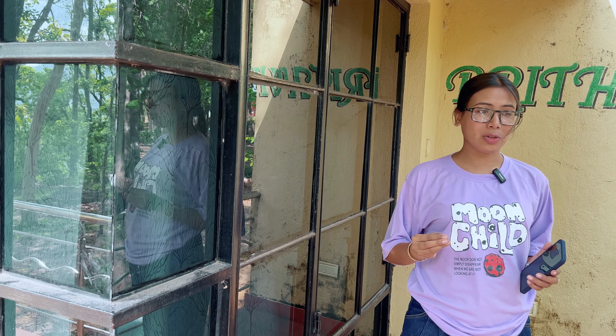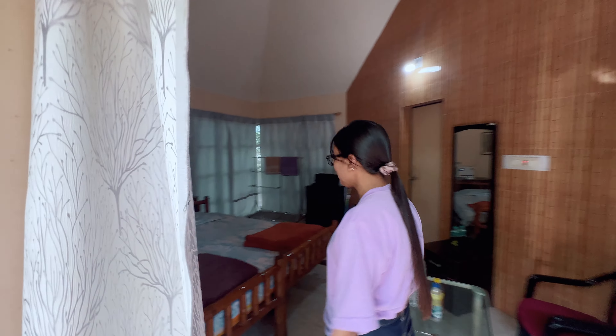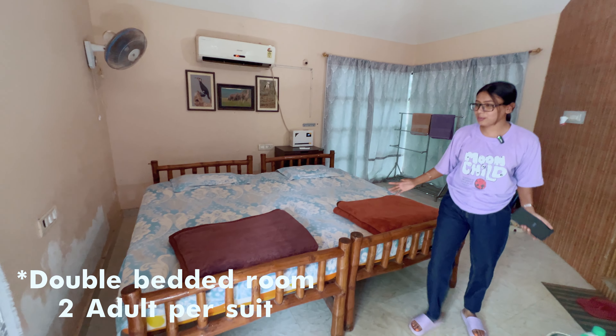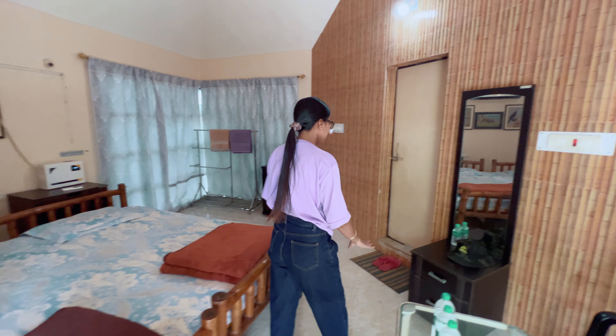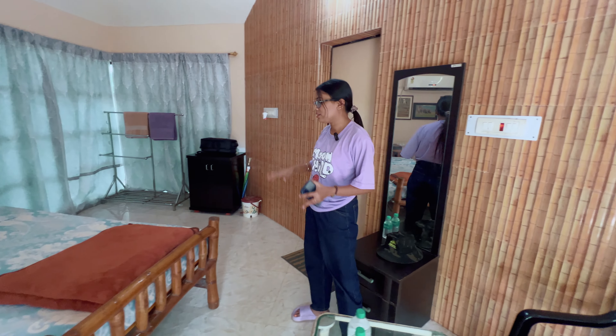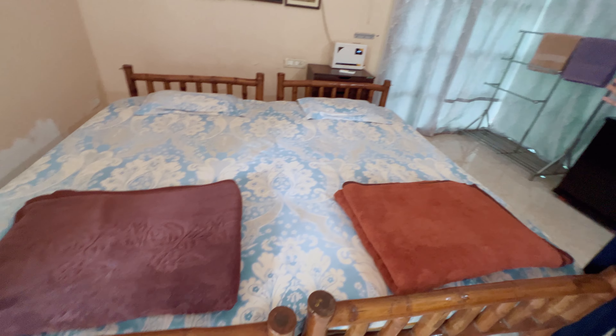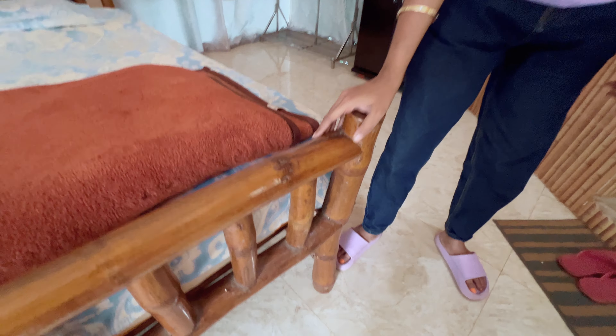This cottage is beautiful from the outside, and this is the entrance inside. This is basically a two-bedroom room where four people can stay comfortably, or two people very comfortably. There's a small sitting area, water bottles provided, a chair and table, and a big bed with a bamboo design which looks pretty good.